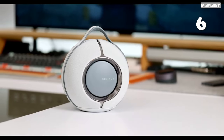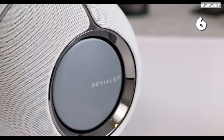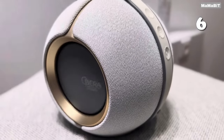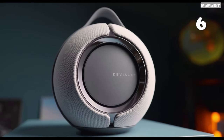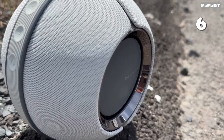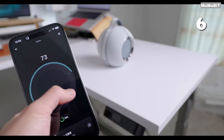Feel the power of your favorite music with deep, resonant bass and crisp highs, all from a speaker that fits in the palm of your hand. The DeViolet Mania redefines portable audio with its compact design, IPX4 water resistance and up to 10 hours of battery life. Whether you're indoors or outdoors, switch seamlessly between Bluetooth and Wi-Fi for uninterrupted sound quality that surrounds you.